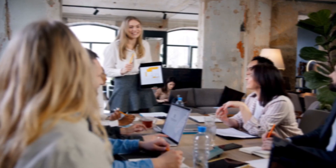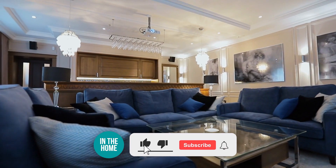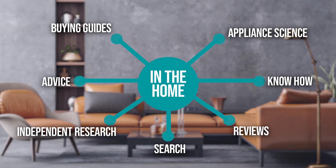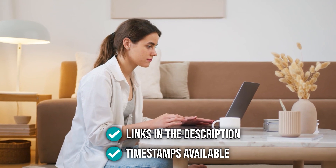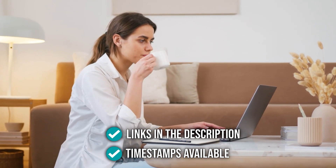We do suggest you stick around until the end to see who wins the number one position in our list. Be sure to like the video and subscribe to stay with us in the home, especially if you are interested in more informational list-related content just like this one. Remember, you can find the options to our list in the description down below, as well as timestamps to help you navigate through the video.